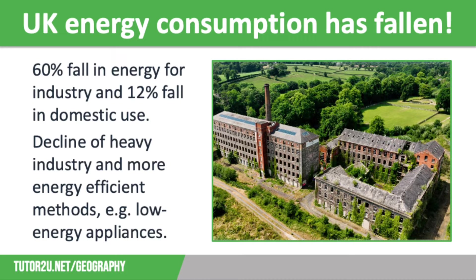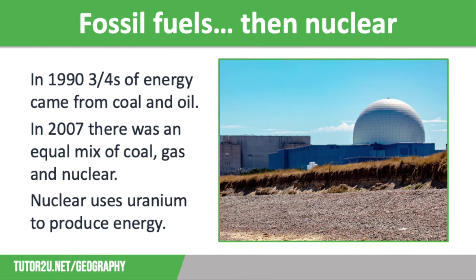Our energy mix has also changed — this is the range and proportions of different energy sources. In 1990, three quarters of energy came from coal and oil, which are fossil fuels. Fossil fuels take millions of years to form and are non-renewable, meaning they will eventually run out and are finite. They have to be burned to produce heat, power transportation, or generate energy in power stations, which produces carbon dioxide and contributes to the greenhouse effect and climate change.